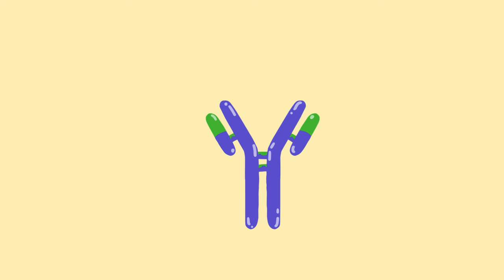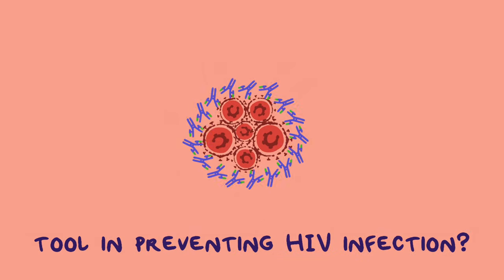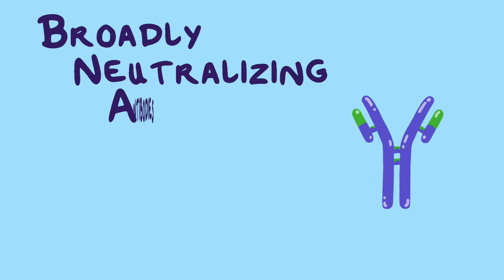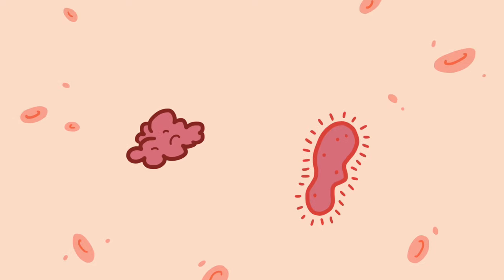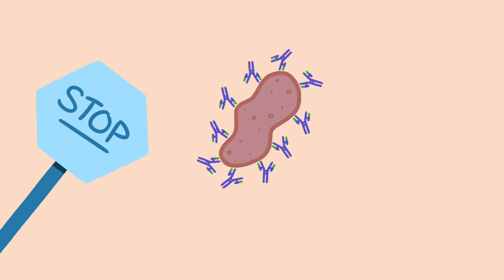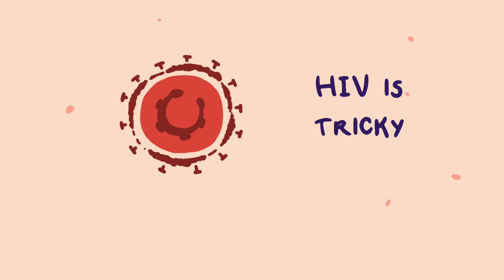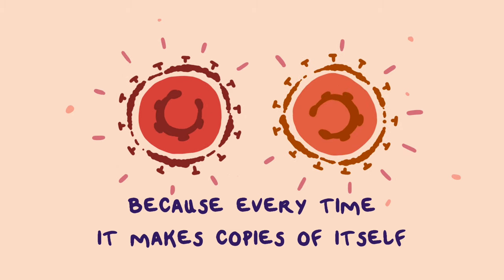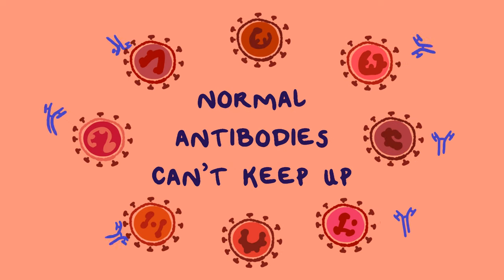The AMP study is all about BNABs, and they might just be a great new tool in preventing the spread of HIV. But what are they? BNABs are broadly neutralizing antibodies. Our bodies normally produce antibodies which help fight infection and disease, and most of the time our antibodies do a great job. But fighting HIV isn't so easy. HIV is tricky because every time it makes copies of itself, it changes a little, which means normal antibodies have trouble keeping up with those changes and blocking the virus.